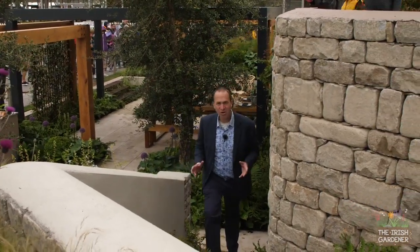Welcome to the final episode of our coverage of the Bloom Festival 2019. It's been a record-breaking year with more gold medals than ever awarded to the show gardens in Bloom's 13-year history.